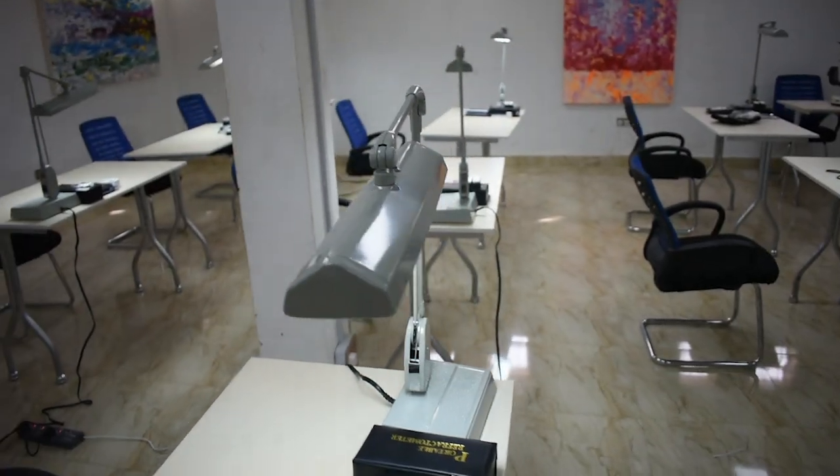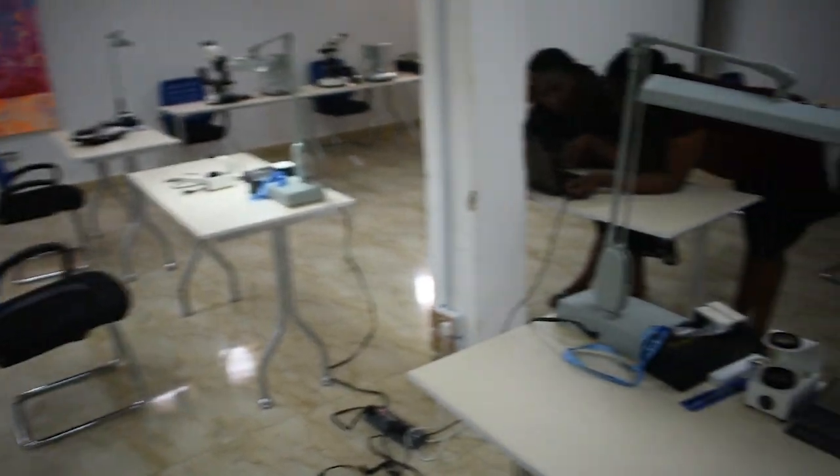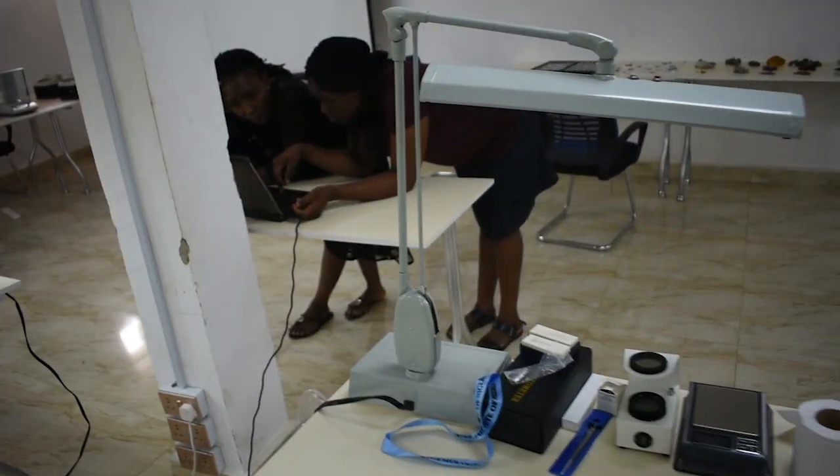We have here a classroom and we have an area of experts from the Gemological Institute of America, from the Gemay Institutes in the UK, we have German experts and IGS experts as facilitators. We are well-equipped and we are rated as the best in Africa.